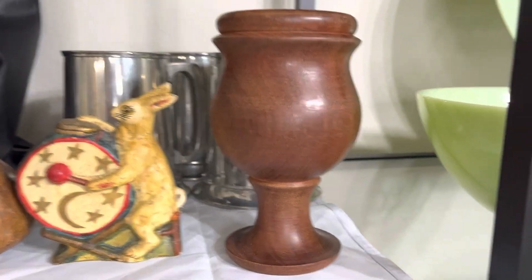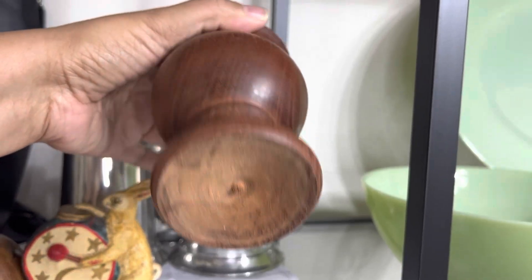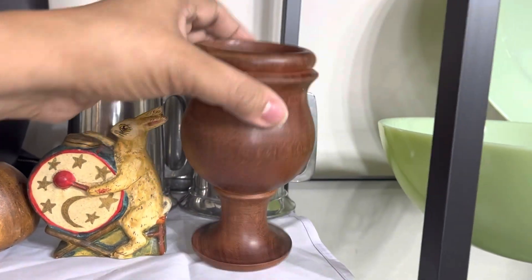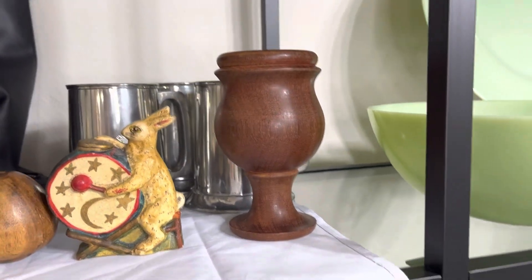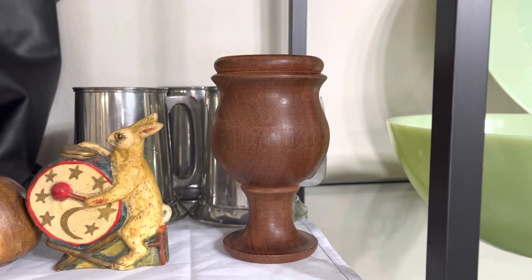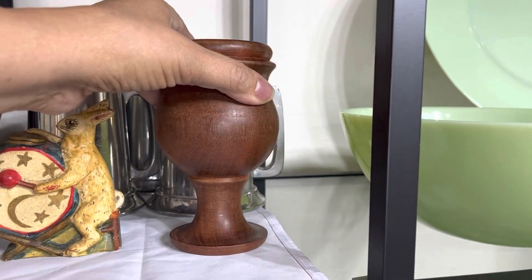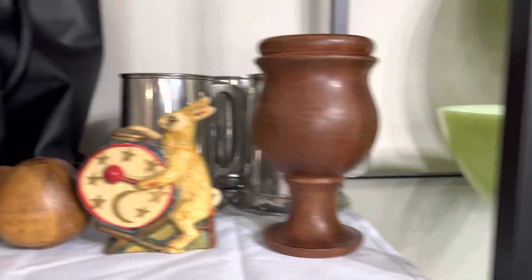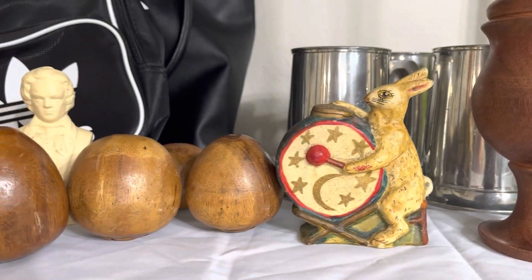Okay y'all, I'm back. Item number one — this is turning out to be some type of a vintage urn, like for a funeral parlor or something. The natural woods are really big right now. I'm going to use this in some type of decor in the house. This came in one of the bags and I think the bag was $3.93.